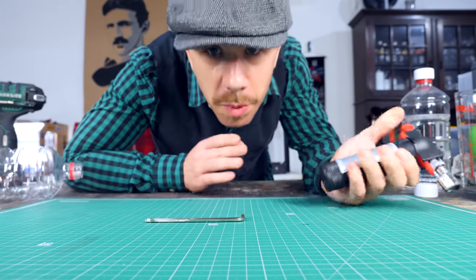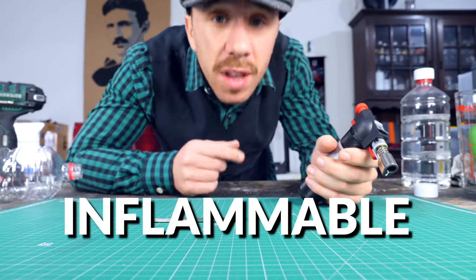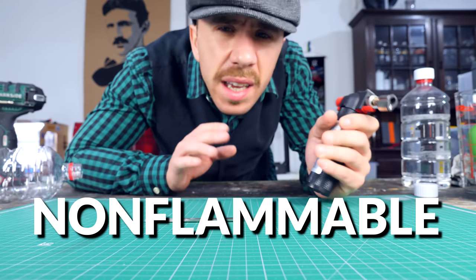But you know what's not flammable? Water! And it's pretty abundant. It's non-flammable — it doesn't burn.